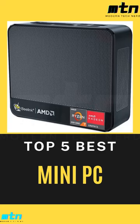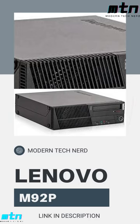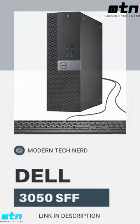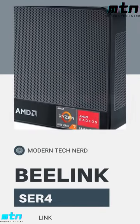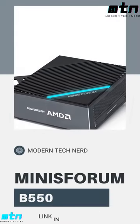Top 5 best mini desktop PCs in 2022: Lenovo ThinkCentre M92P business desktop computer, Dell Optiplex 3050 SFF desktop computer PC, B-Link SER4 Mini PC, AMD Ryzen 7 Mini PC Windows 11 Pro.